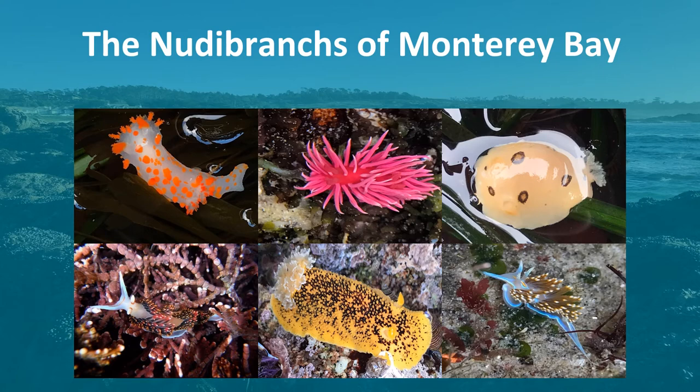Monterey Bay is one of the most biologically diverse ecosystems in the world, which means that we also have many species of nudibranchs that thrive here. Next, I'm going to show you just a few of the many that you can find here. Most of these photos are taken by museum staff members and volunteers who found these amazing creatures while tide pooling or scuba diving. Enjoy!